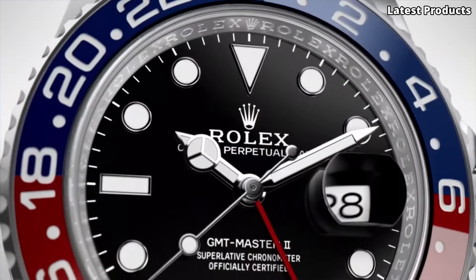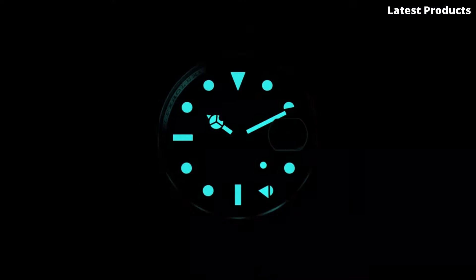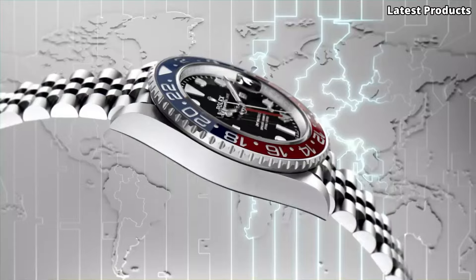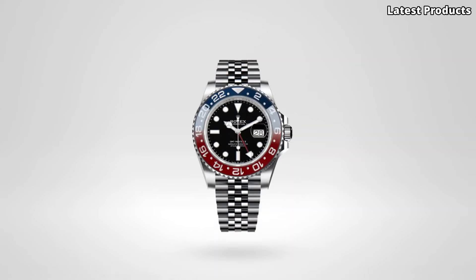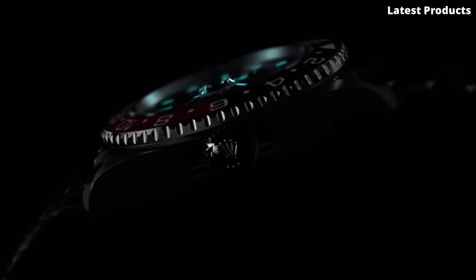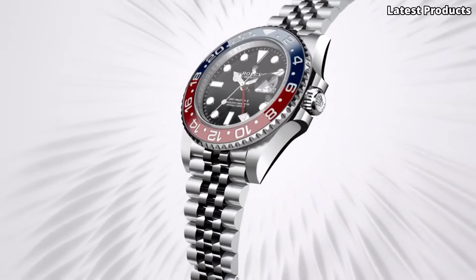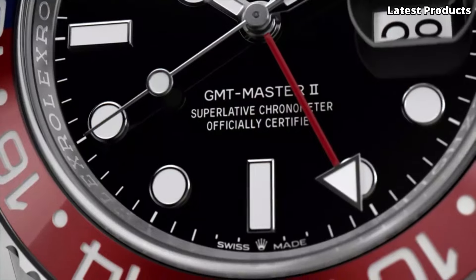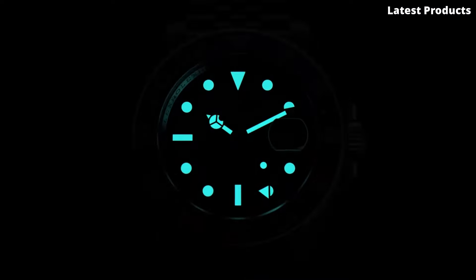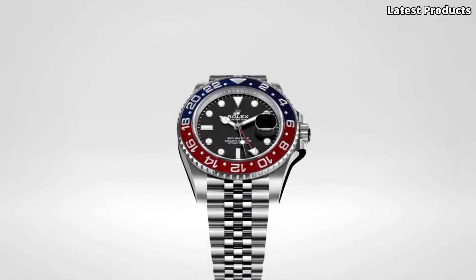The black dial features luminous hands and markers, ensuring optimal readability in any lighting condition, while the iconic red GMT hand adds a pop of color and functionality for tracking multiple time zones. Equipped with Rolex's proprietary caliber 3,285 movement, this watch offers unparalleled accuracy and reliability. The Cerachrom bezel with 24-hour scale allows for easy reading of a second time zone, making it the perfect companion for globetrotters and jet-setters.